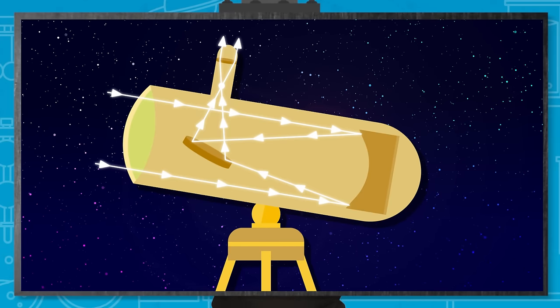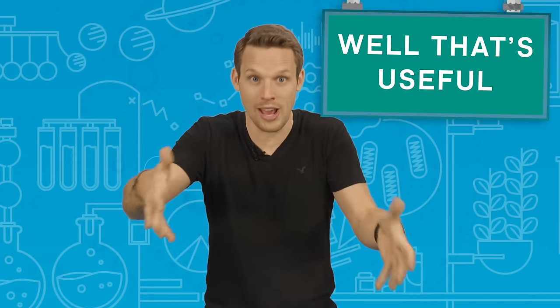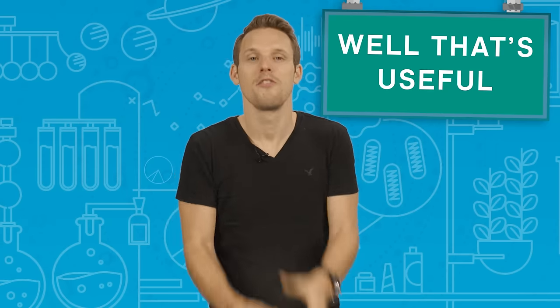Most reflector telescopes then have a secondary mirror to deflect the image sideways, so you don't have to put your face in front of the mirror, which of course would get in the way of the actual object. Finally, an eyepiece lens magnifies the image, just as with the refractor telescope. Using a mirror like this gets around the problem of unwanted light reflections, because all the light should be reflected.